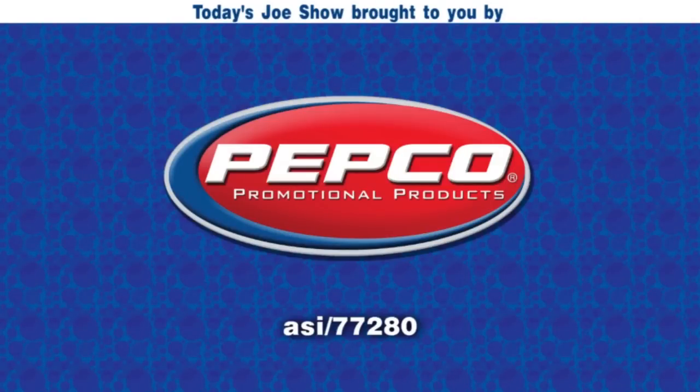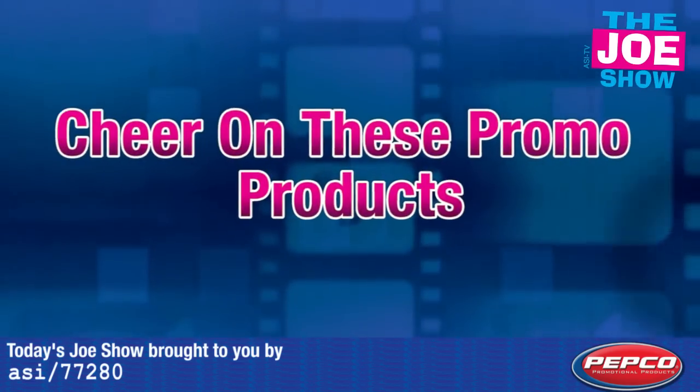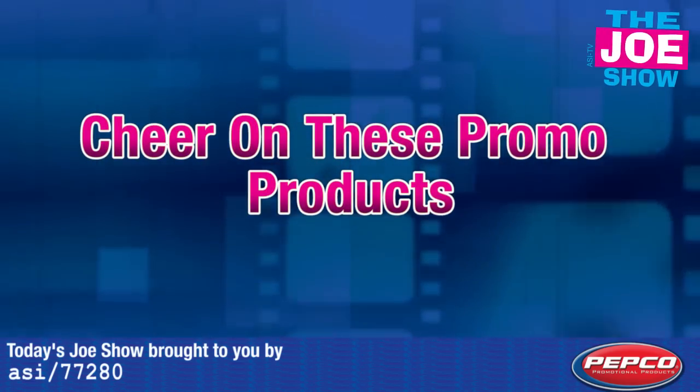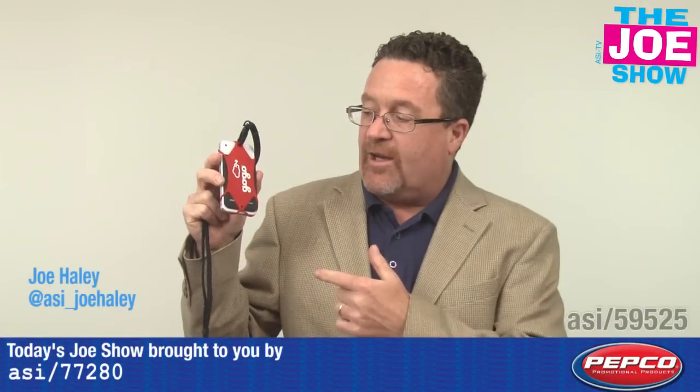Today's Joe Show is sponsored by Pepco Palms. Hi, I'm Joe Haley. You're watching the Joe Show. Check out today's first product.